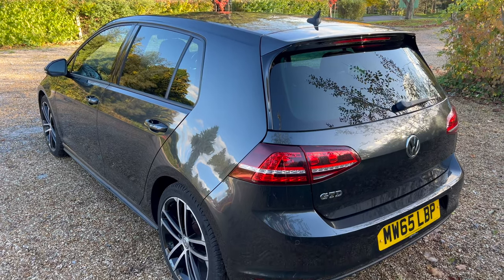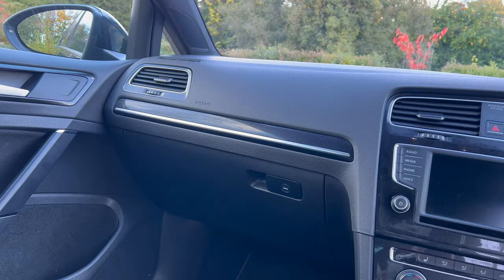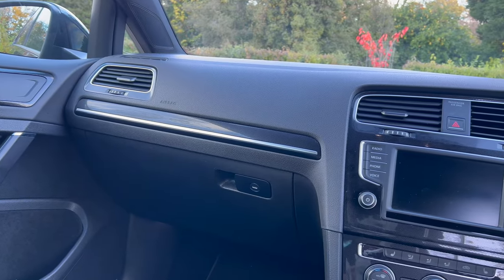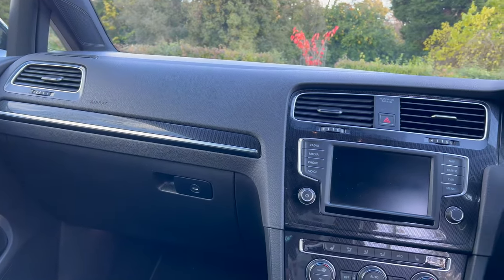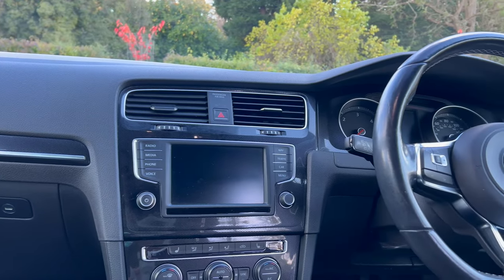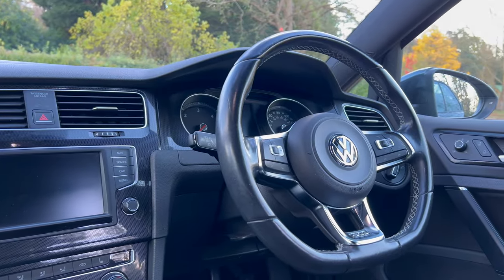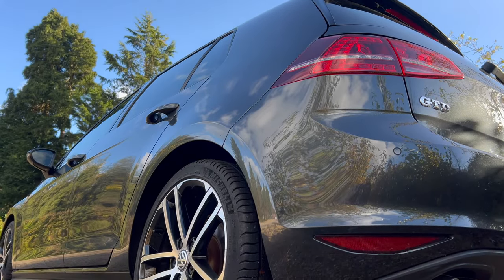Hello, and welcome to another video on the Mk7 Golf GTD. In this video, I wanted to show you some of the features of the Mk7 Golf that may not be so obvious, and I hope you find one you didn't know about. I've stumbled across a few hidden treasures over the years, and there is one in particular that I had no idea about until about a year after I bought this car.